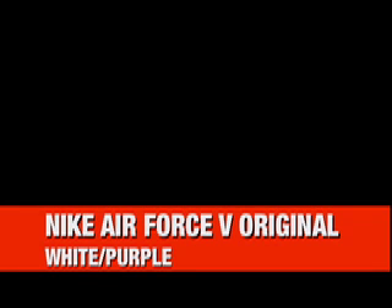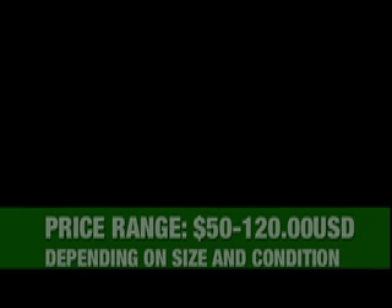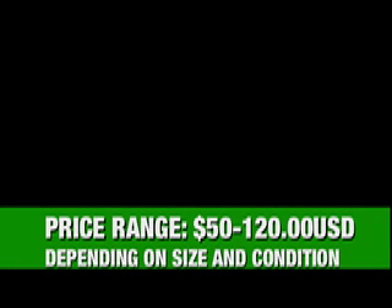What's up everyone, Trey Thousand GT here with another video. This time we're looking at the original Nike Air Force 5 from 1990. This particular pair was worn by Jeff Hornacek, and the shoe itself was endorsed by David Robinson.